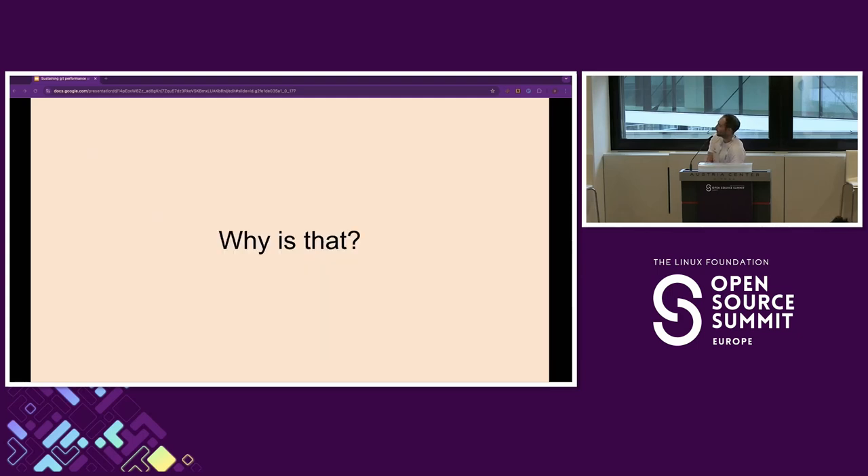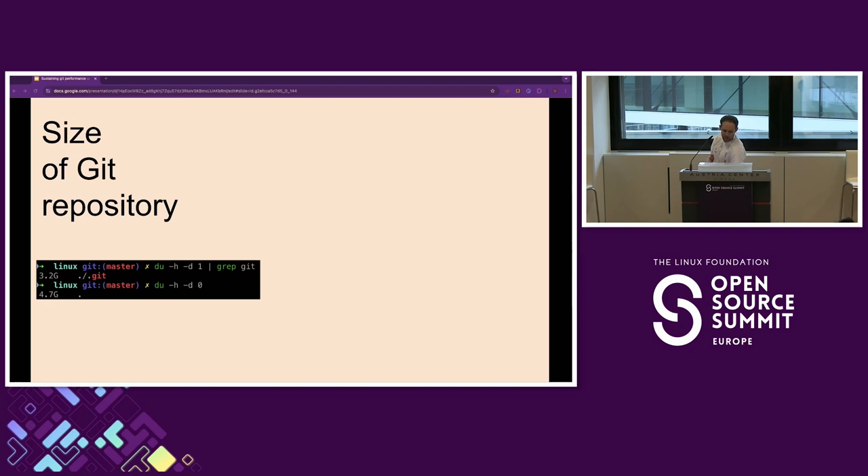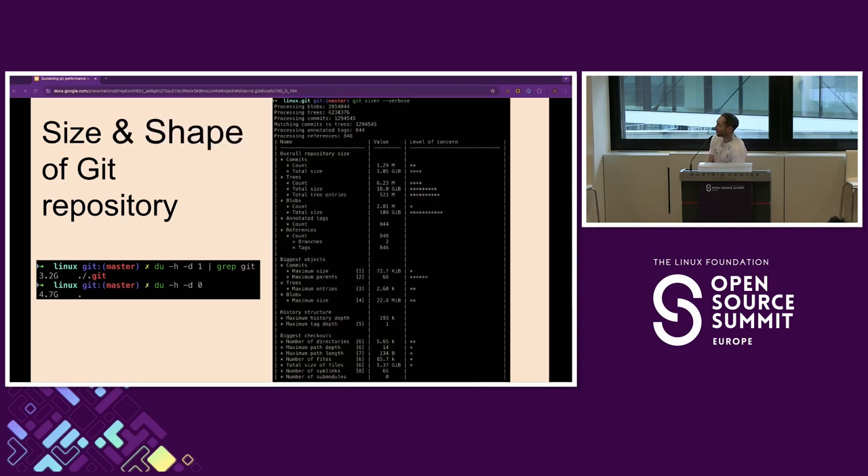Let's see for a minute why that is. I've got the Linux repo here, just because we're at the Linux Summit. Has anybody looked at the size of the Git history of the Linux repo? That's 4.7 gigs, which is actually not a big repo by our standards, but it's not insignificant. Almost 60% of that — 3.2 gigs — is the size of the .git folder in the Linux kernel. So size is really not the only thing. There's also the shape of your repository.